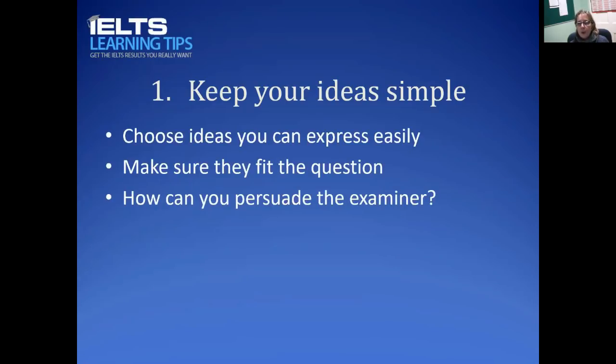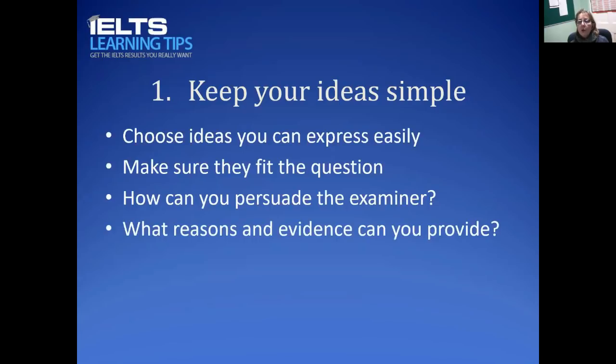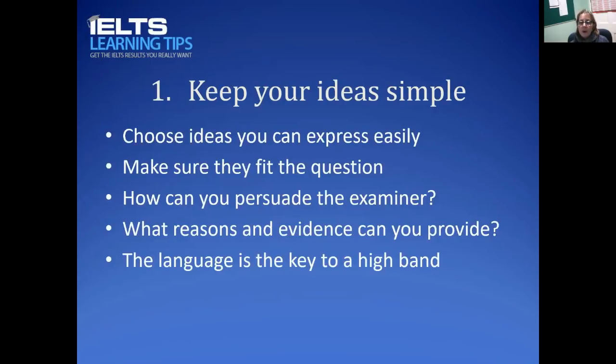Your job is to persuade the examiner about these ideas — persuade them that they have merit and are suitable for the question. You can do that by including a lot of reasons and evidence: what are the reasons for this idea and what kind of examples can you put forward to illustrate it? Remember, it's not the ideas that will get you a high band — it's the language you use to express those ideas. The ideas are secondary, so long as they fit and you can express them well.